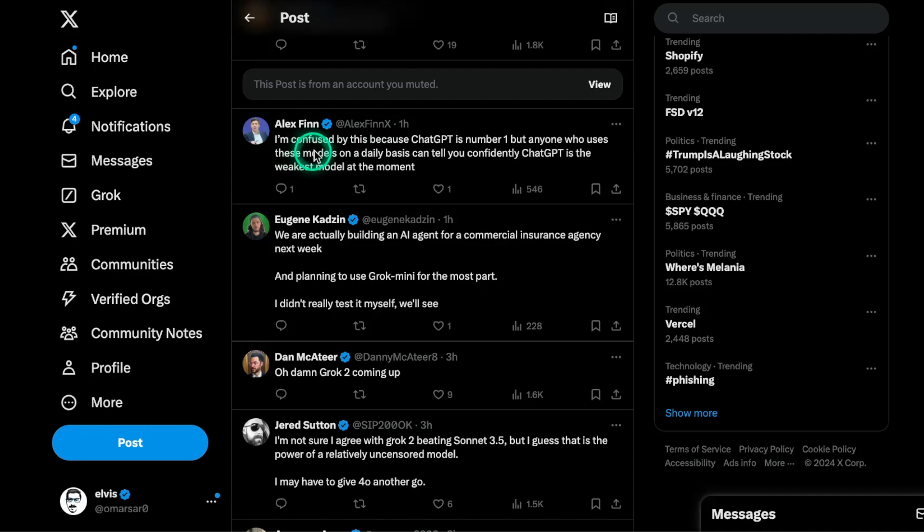One user says they're confused because ChatGPT is number one, but anyone who uses these models daily can tell you ChatGPT is the weakest model at the moment. I think this is subjective. For some use cases, ChatGPT is really good. For others, Gemini performs well for coding tasks and math. For day-to-day tasks like marketing, technical content, and writing, I would prefer Cloud 3.5 Sonnet because of the quality of its output — it's more creative in my opinion. It really depends.